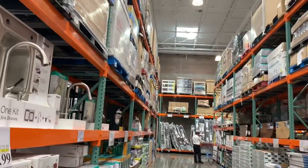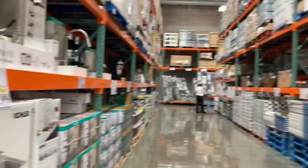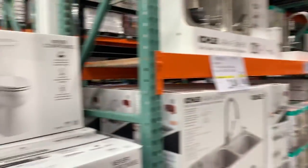You can see some bathroom stuff here — taps, sinks and all. You can get here everything, every household item here.